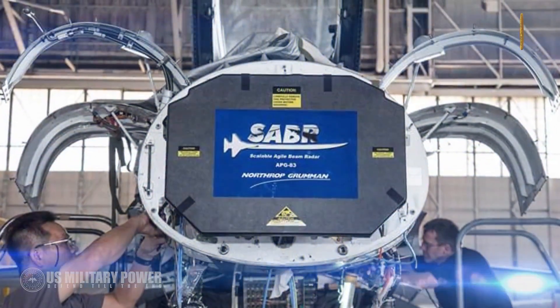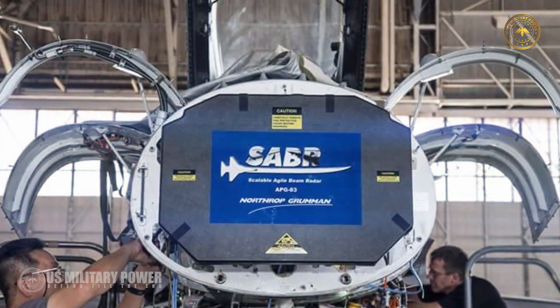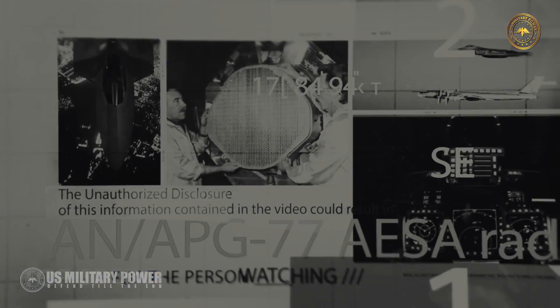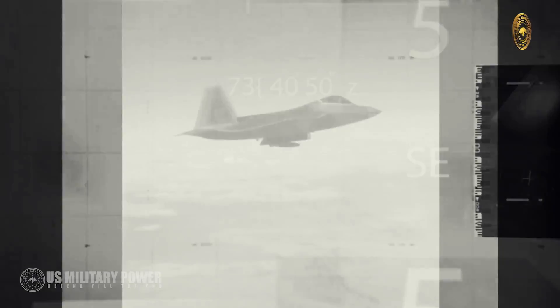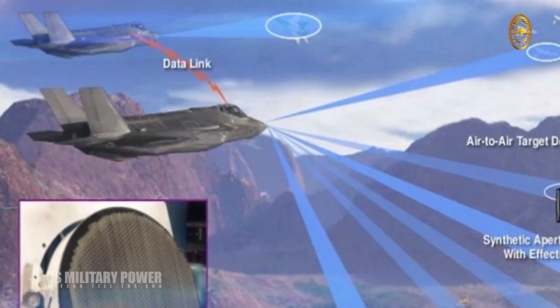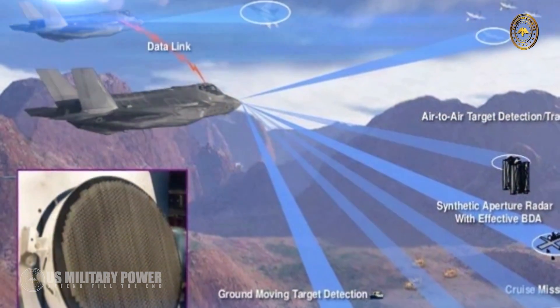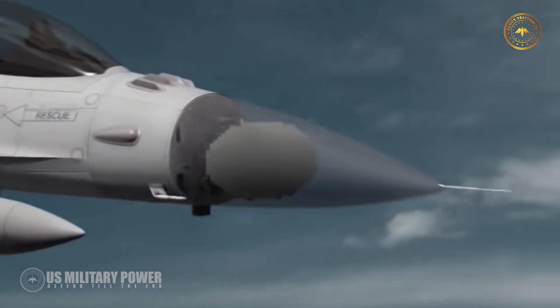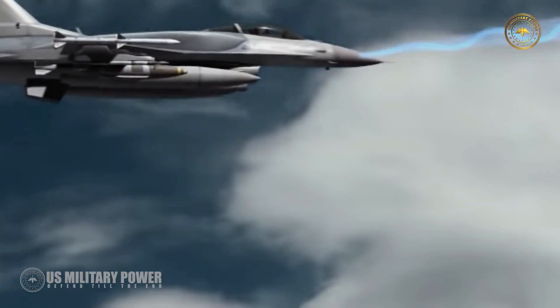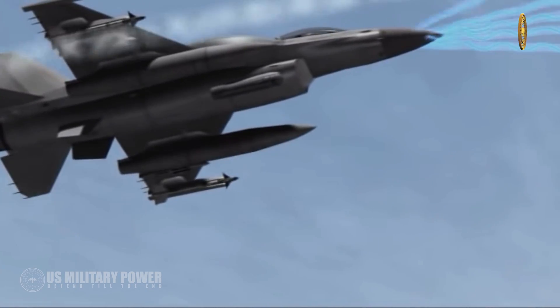At the core of the F-16 Block 70 is the Northrop Grumman APG-83 active electronically scanned array radar, which is based on technology leveraged from the F-22 Raptor and the F-35, and can track more than 20 targets simultaneously. The radar can also generate one-foot resolution synthetic aperture radar maps and has a range greater than 160 nautical miles against ground targets.